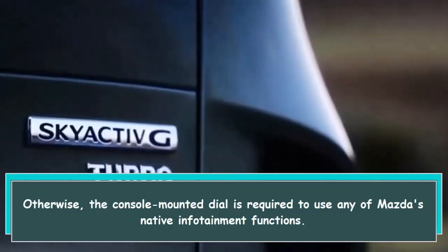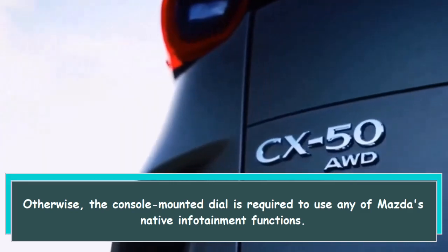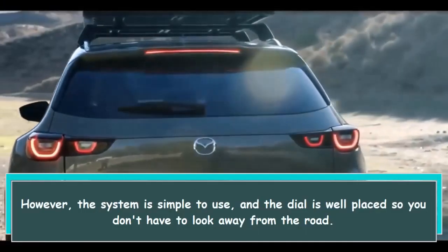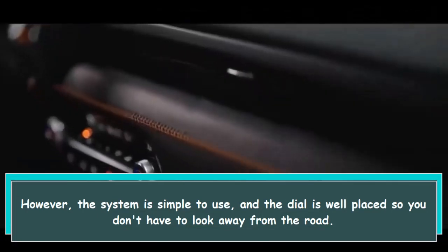The console-mounted dial is required to use any of Mazda's native infotainment functions. However, the system is simple to use, and the dial is well placed so you don't have to look away from the road.